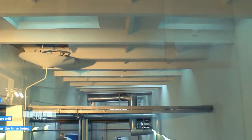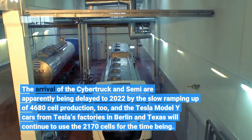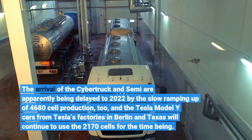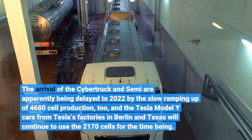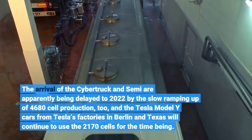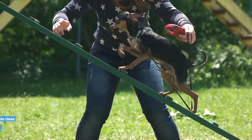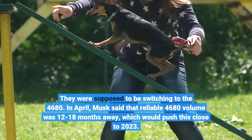The arrival of the Cybertruck and Semi are apparently being delayed to 2022 by the slow ramping up of 4680 cell production too, and the Tesla Model Y cars from Tesla's factories in Berlin and Texas will continue to use the 2170 cells for the time being — they were supposed to be switching to the 4680.